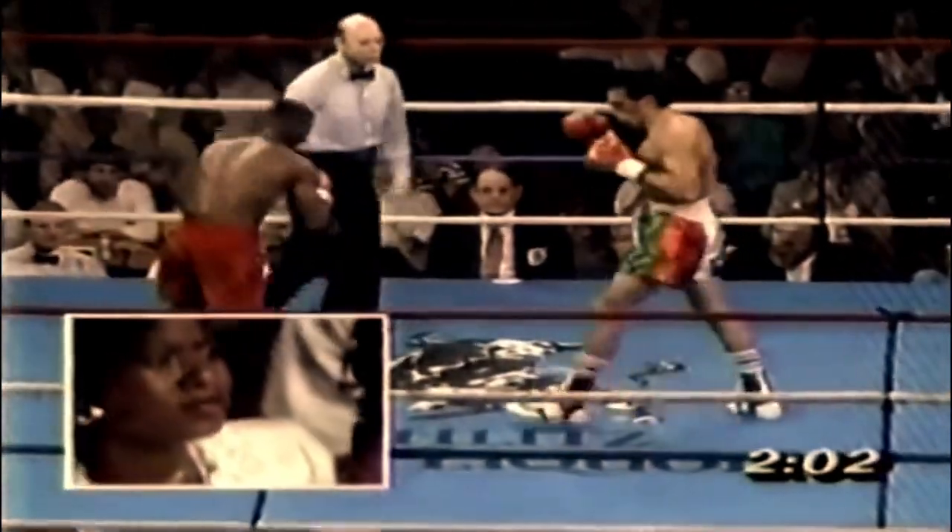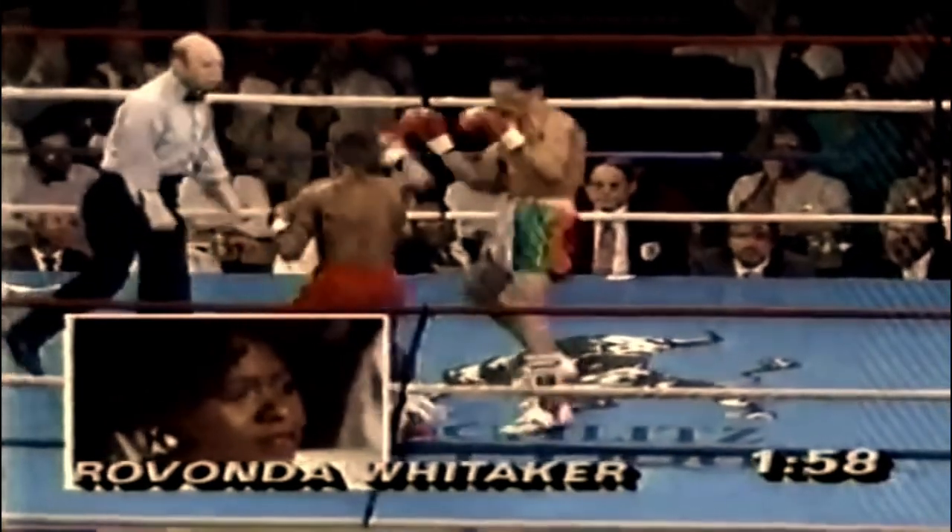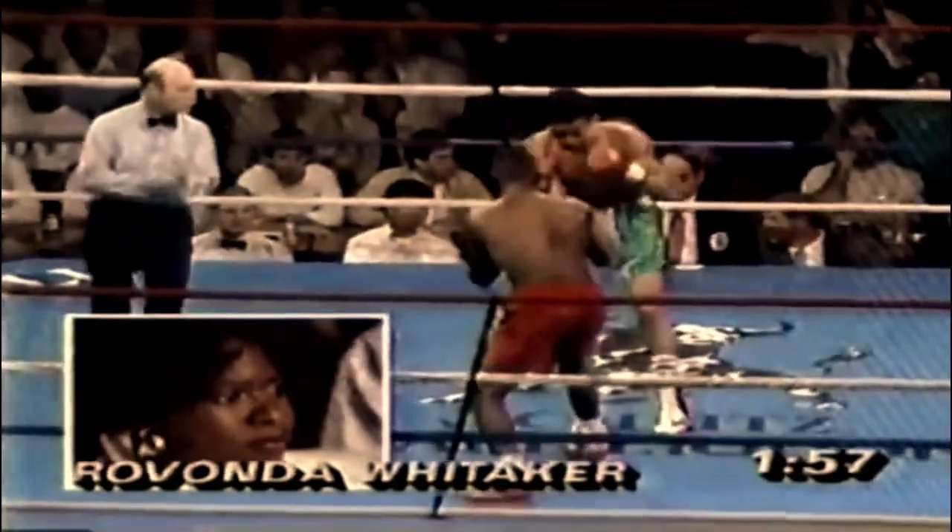This wouldn't be the last time — Pernell really didn't like when refs touched him. No wasted movement on that southpaw jab at all.